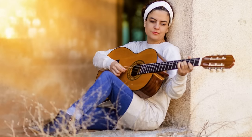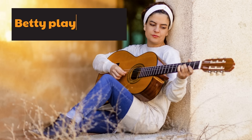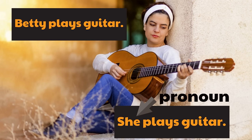Let's give you an example. Here is a picture of a woman playing a guitar — a wonderful musical instrument. Let's say this woman's name is Betty. So the sentence is: Betty plays guitar. Now let's change the sentence so it includes a pronoun: she plays guitar. She is the pronoun because it is a word that takes the place of the noun, which is the name Betty. She replaced the word Betty. She is a pronoun.